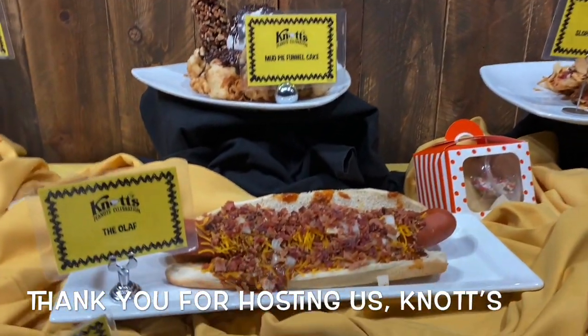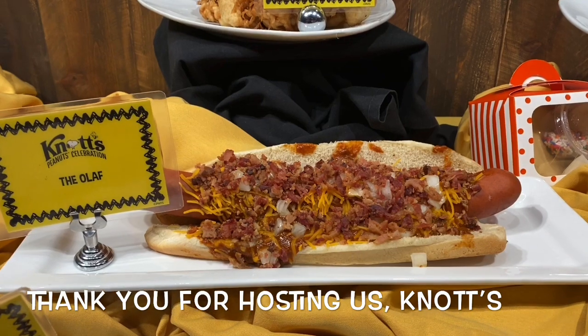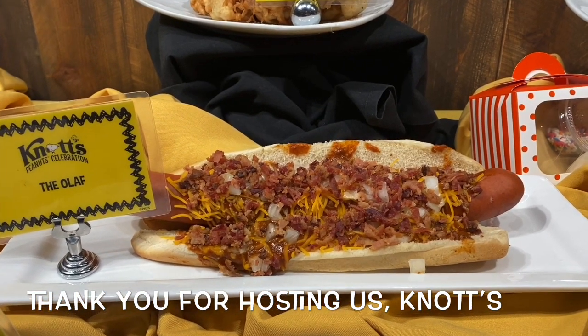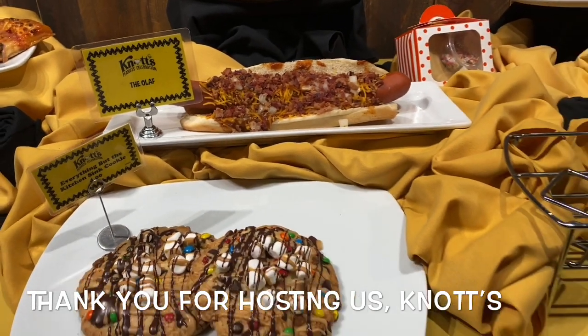We converted Fiesta Dog this year to Snoopy's Doghouse. This is one of the dogs — that's the Olaf. It's a foot long with bacon and cheese.